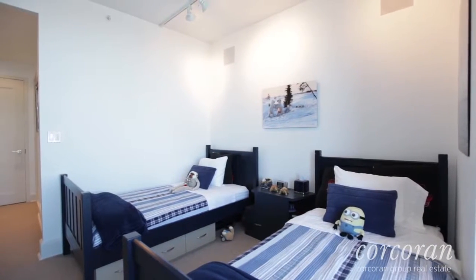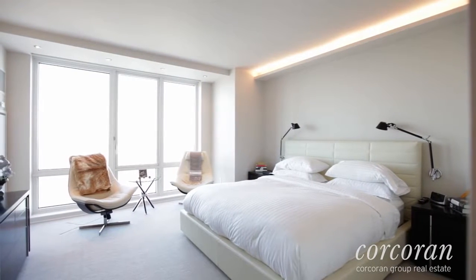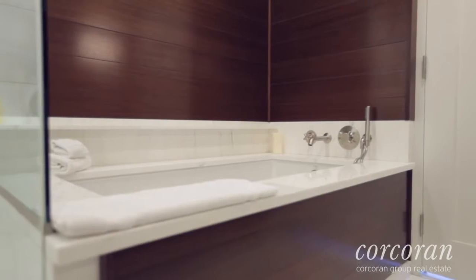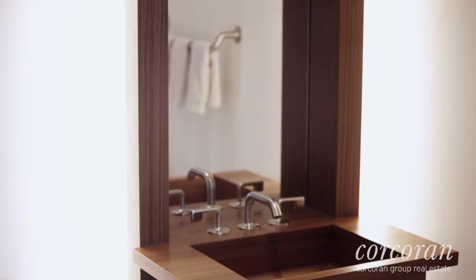The master suite is absolutely sublime with views over the Hudson River and a beautiful sleek design, including blackout shades and sheers, custom cove lighting, and the most beautiful five-fixture spa-like master bathroom. The master bathroom and the powder room are finished in fine teak wood finishes.